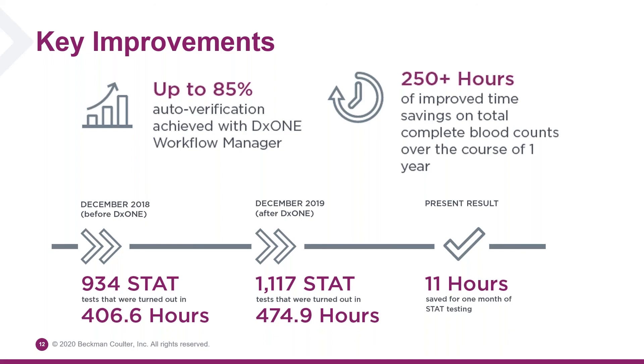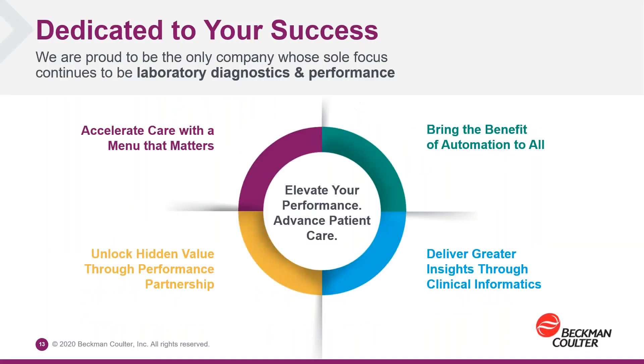Thanks a lot, Doug. Thank you for your attention today. We're really excited to be able to share our journey into the cloud with you. Beckman Coulter is really proud to continue to focus exclusively on laboratory diagnostics and performance, and we're excited to use new technologies and new partnerships with companies like Amazon Web Services in order to do so. Thank you very much.